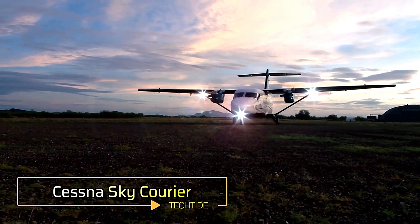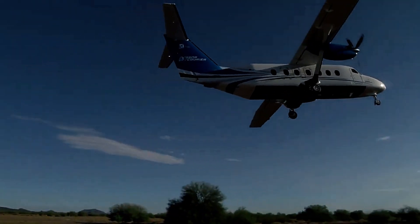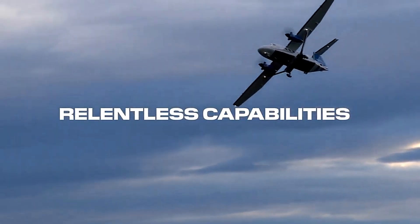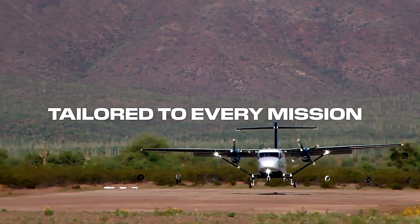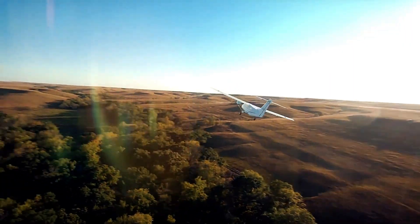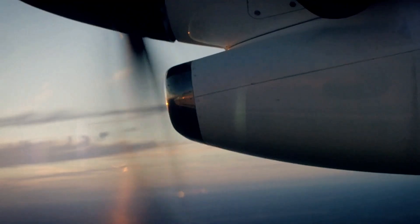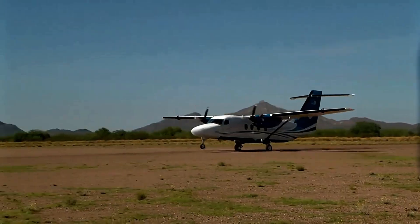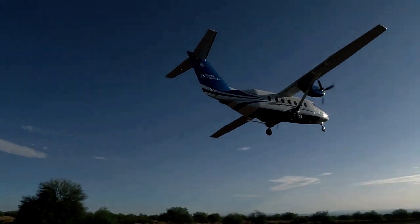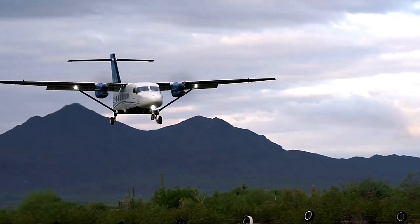The Cessna Sky Courier is a versatile twin turboprop aircraft designed for both cargo and passenger operations. With a maximum payload capacity of 6,000 pounds, it can carry up to 19 passengers. Powered by Pratt & Whitney Canada PT-6A-65 engines, the aircraft achieves a cruise speed of up to 210 knots and a range of approximately 386 nautical miles with a full passenger load. The Sky Courier's cabin features a flat floor and large cargo door, making loading and unloading highly efficient. Known for its reliability and cost-effectiveness, it is an ideal choice for regional airliners and cargo operators.